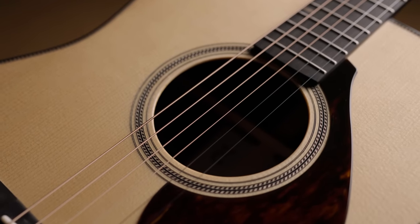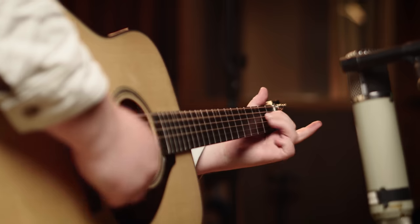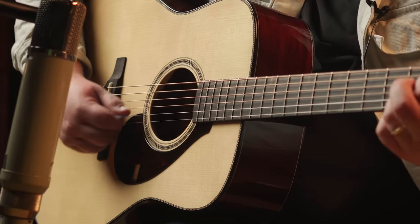This guitar was built on the philosophy that the instrument should articulate the artist's emotions and meet the highest standards of musical expression demanded by today's players.